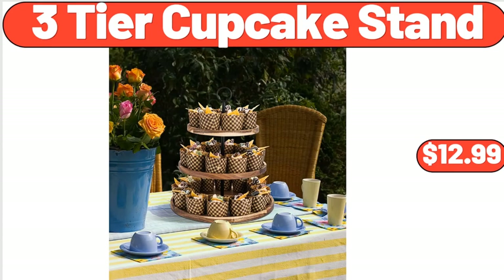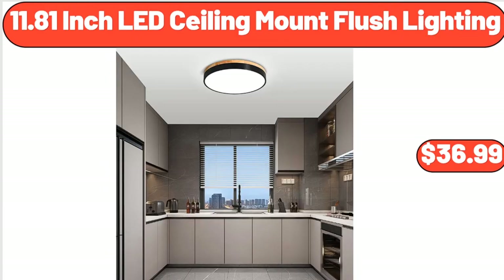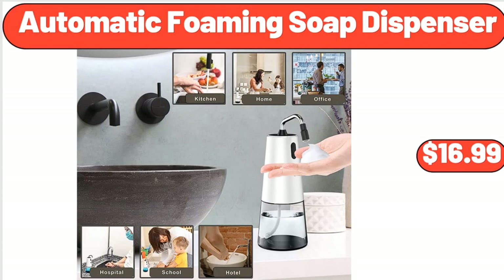3-Tier Cupcake Stand, $12.99. 11.81-Inch LED Ceiling Mount Flush Lighting, $36.99. Automatic Foaming Soap Dispenser, $16.99.